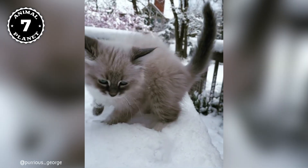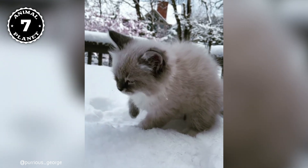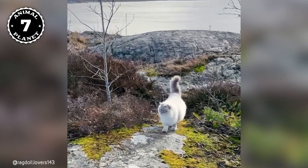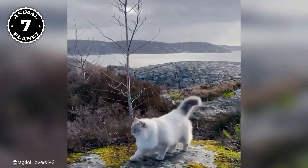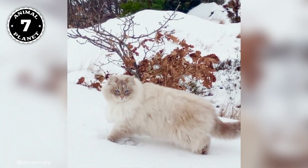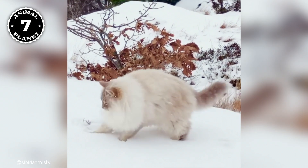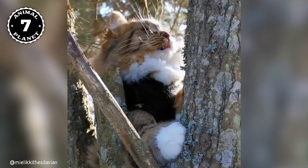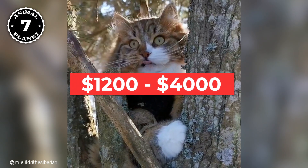If you are looking for a large, fluffy cat with a sweet personality, the Siberian is the perfect breed for you. They are considered a rare breed, so they can be a little harder to find. However, they are definitely worth the price tag if you are looking for a loyal and affectionate pet. Usually, the Siberian Cat ranges in price from $1,200 to $4,000.